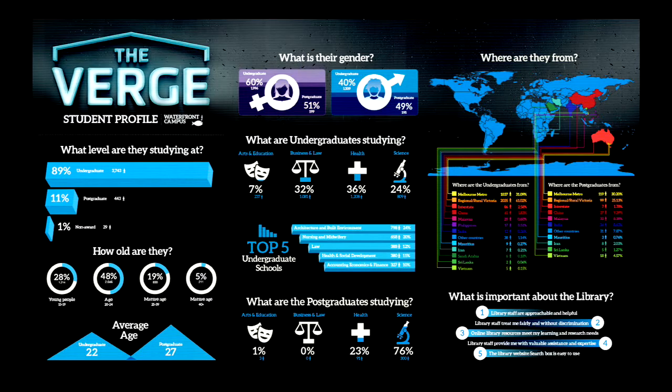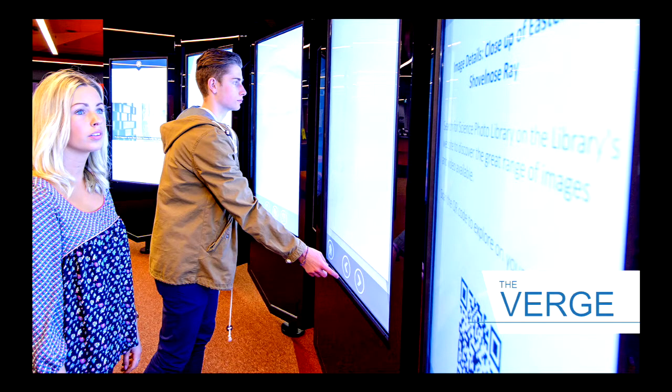We tailor our messages to this group, keeping in mind their information needs at specific points in the semester. This is our video wall — it's five high-resolution touchscreens, five-point touchscreens with zoned overhead speakers. We have named the wall The Verge, because these screens are intended to be a window into our digital library.